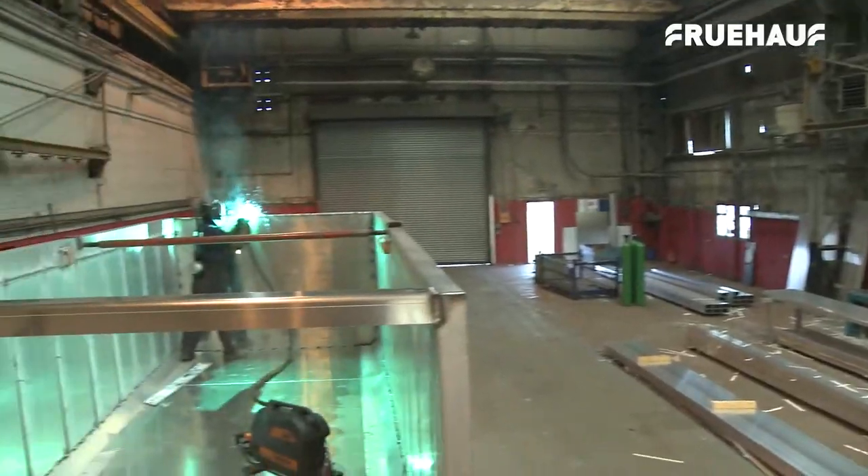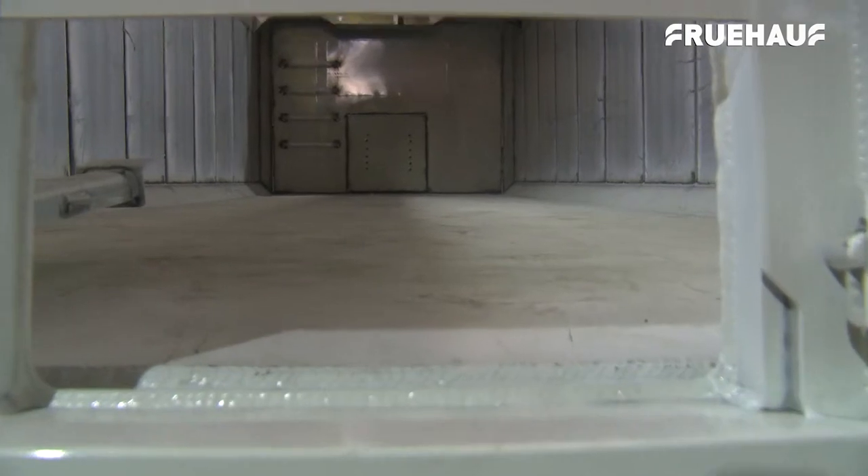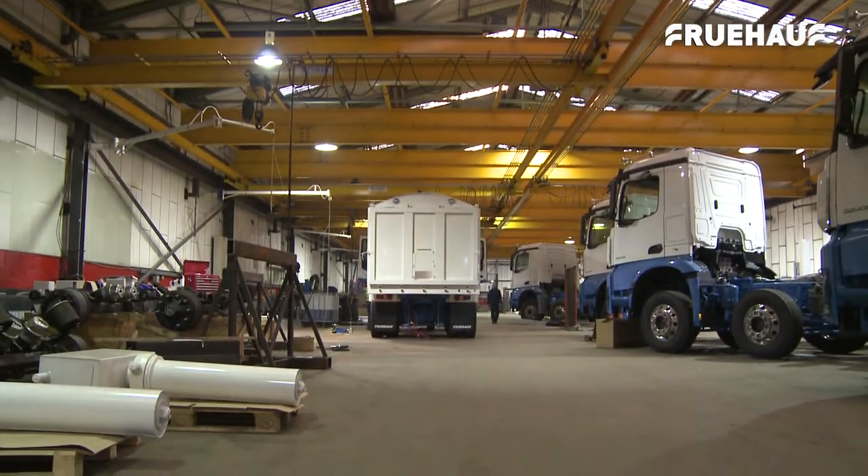The body is fully jig built for accuracy and precision, and Fruhoff's build capacity enables production to be increased at any time to meet the demands of customers.